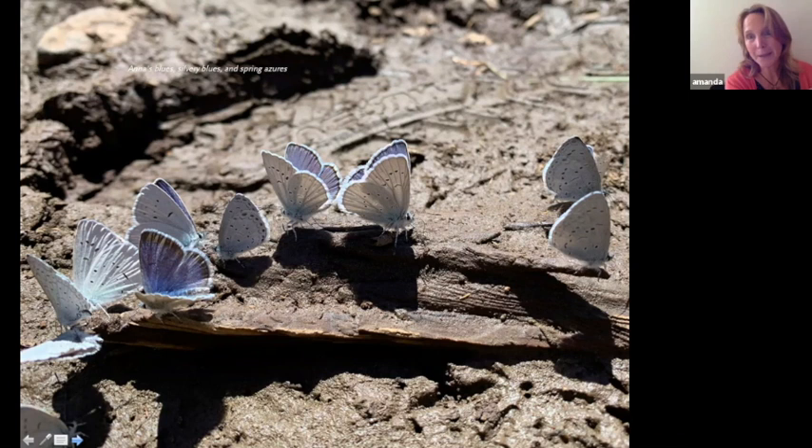A really cool thing that butterflies do is sip salts and minerals from mud — we call it puddling. I took this picture on a butterfly survey with Sue Anderson, and here's a collection of various little blue butterfly species gathered on damp soil, sipping up salts and minerals. When you see butterflies collected on damp ground, that's typically what they're doing, because they can't get everything they need from nectar alone.